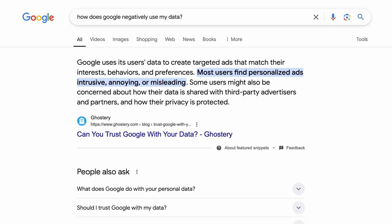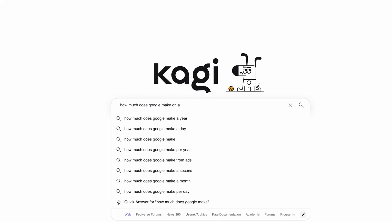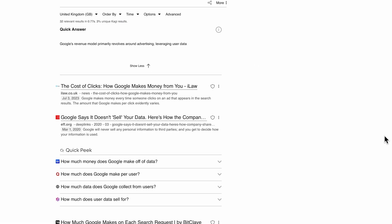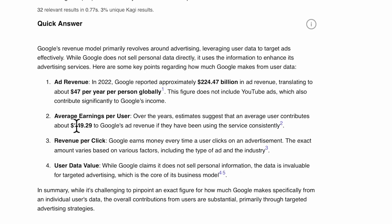Google will use your data to show you advertisements, to alter search results, will offer it to third parties, and will even use it to train their AI. This is the result of using something that is free, and according to Statista, Google makes on average $300 a year from each user who uses their search engine — $300.